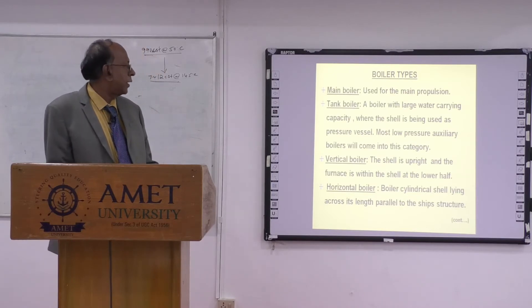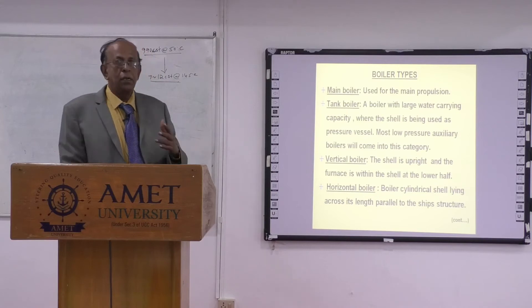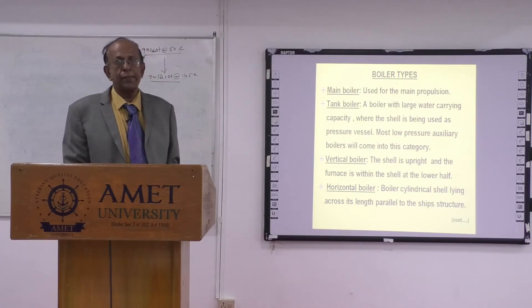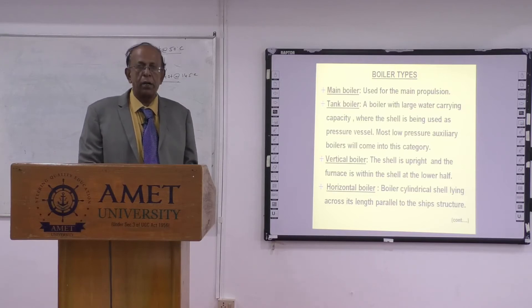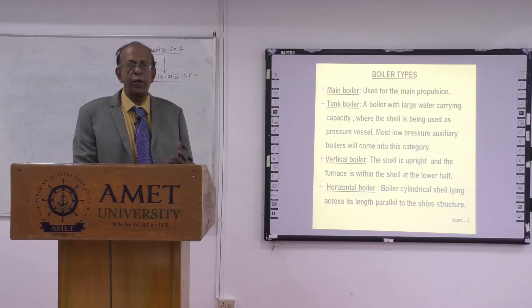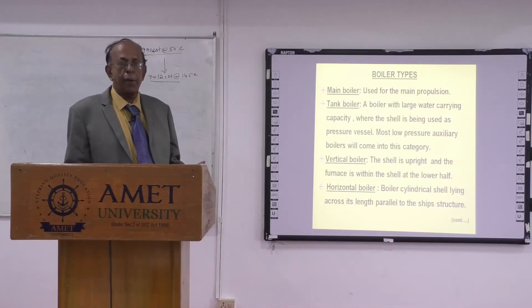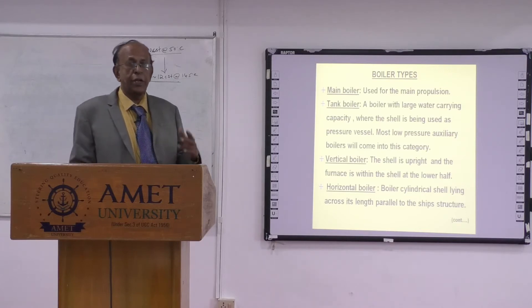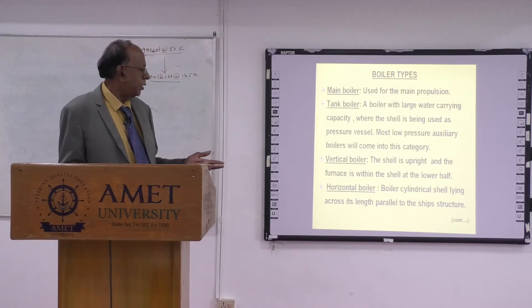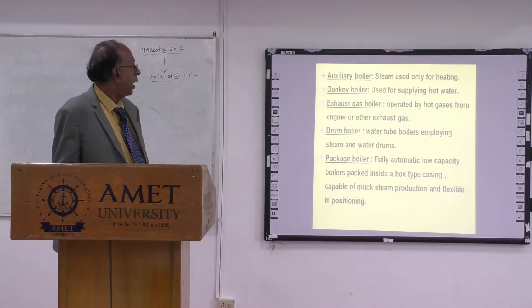They call it a boiler with large water-holding capacity, where the shell is used as a tank, and through the tubes the gases pass. Below that you have a combustion chamber where the fuel is burnt and heat is developed. That is the tank boiler — you have a particular type called the ascended type of boiler, where the only difference is the shell orientation is upright versus horizontal. Then you have an auxiliary boiler.